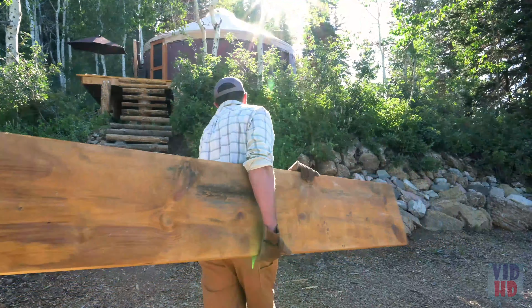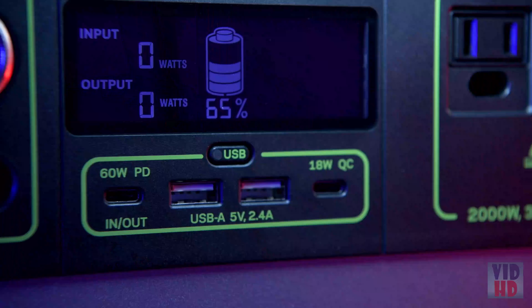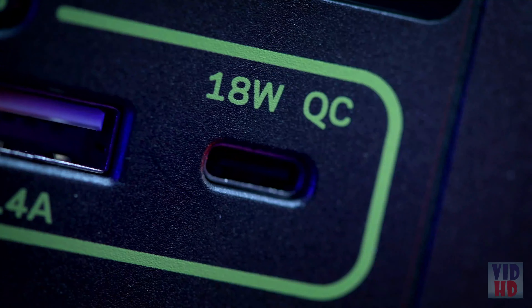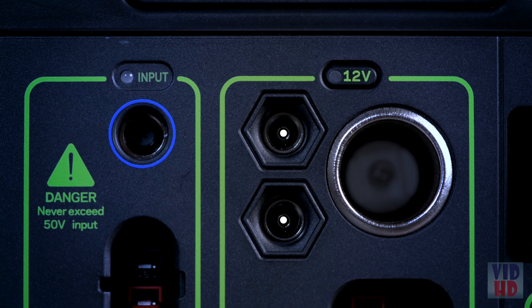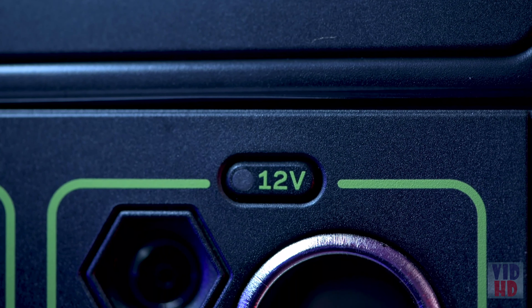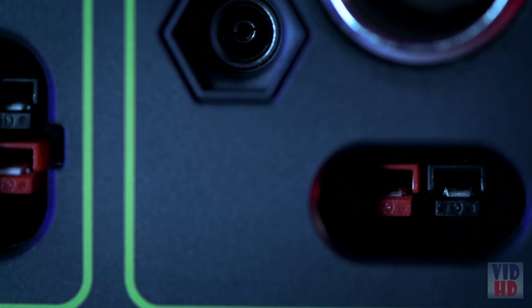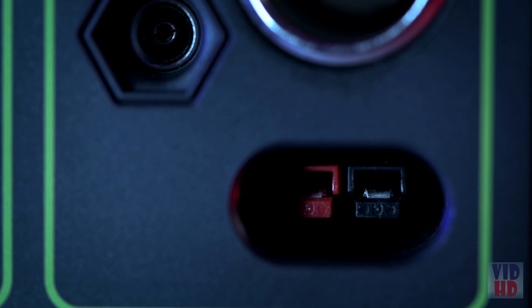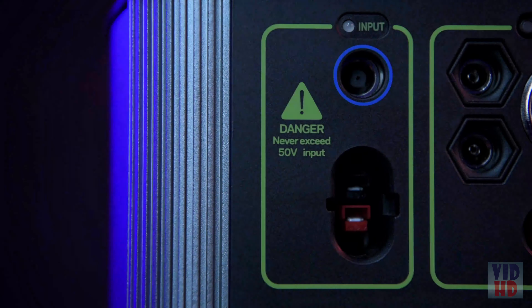Additional port options include two 2.4-amp USB-A ports, an 18-watt USB-C output, two 6mm 12-volt output ports that pair well with lighting options, a 12-volt car charging port with up to 13 amps of regulated output, and a 30-amp 12-volt regulated app output — allowing you to power a large 12-volt system from a single port.